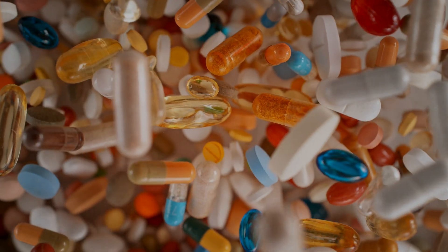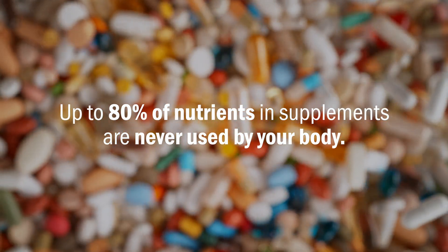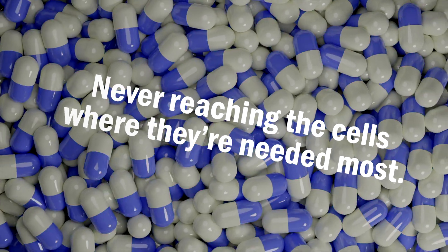And traditional multivitamins are often outdated and ineffective, with up to 80% of their nutrients wasted, never reaching the cells where they're needed most.